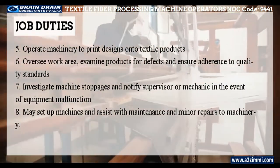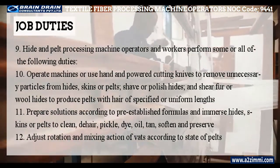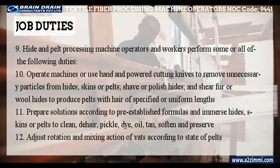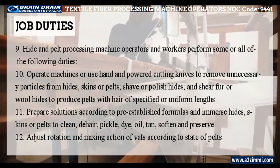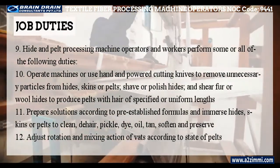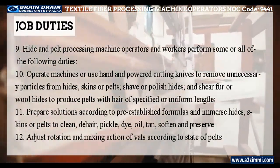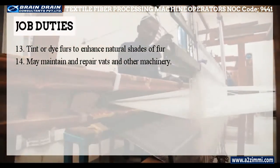Workers may also set up machines and assist with maintenance and minor repairs to machinery. Hide and pelt processing machine operators and workers perform some or all of the following duties: operate machines or use hand and powered cutting knives to remove unnecessary particles from hides, skins, or pelts; shave or polish hides; and shear fur or wool hides to produce pelts with hair of specified or uniform lengths. Prepare solutions according to pre-established formulas and immerse hides, skins, or pelts to clean, de-hair, pickle, dye, oil, tan, soften and preserve. Adjust rotation and mixing action of vats according to state of pelts; tint or dye furs to enhance natural shades of fur; and may maintain and repair vats and other machinery.